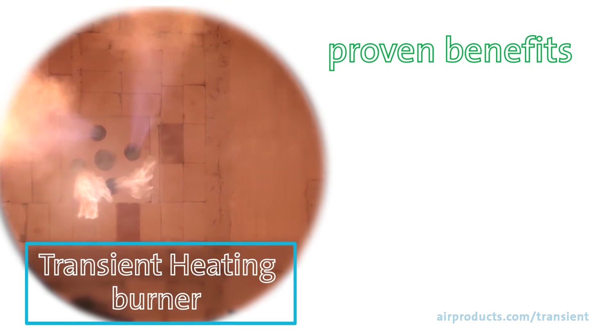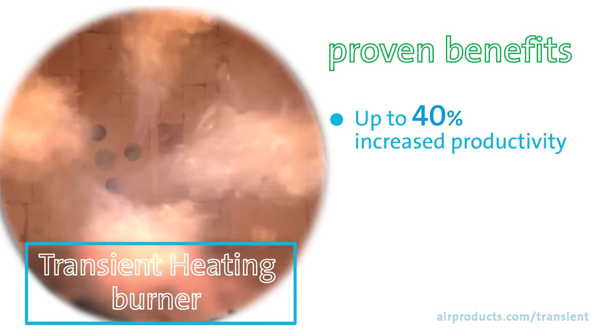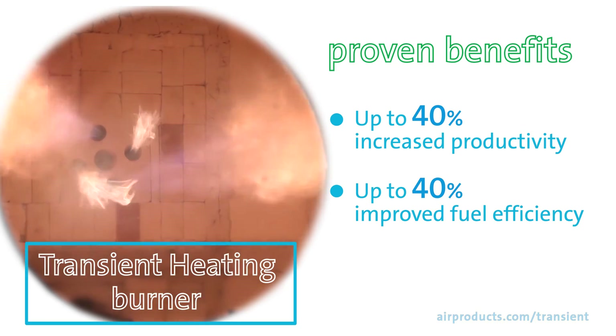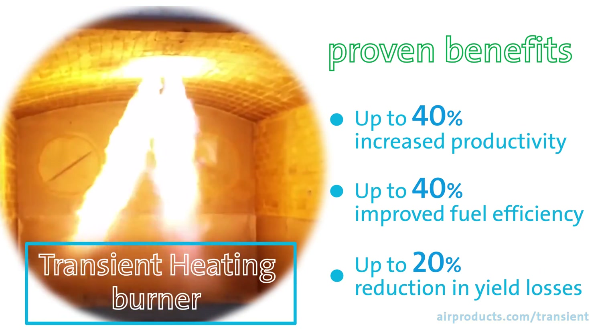With the transient heating burner, you can increase productivity by up to 40%, improve fuel efficiency by up to 40%, and achieve up to a 20% reduction in yield losses.